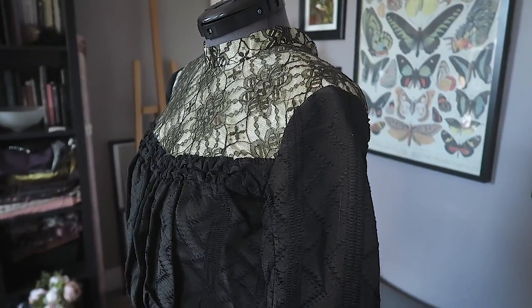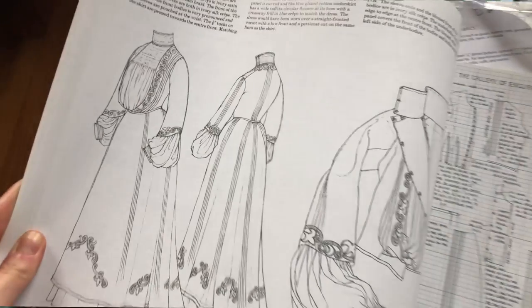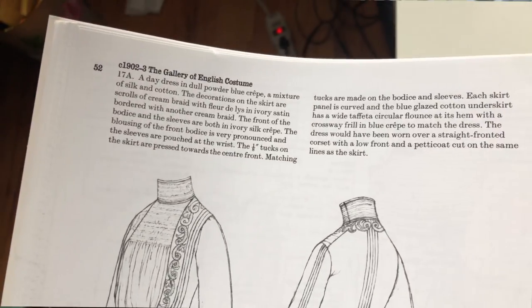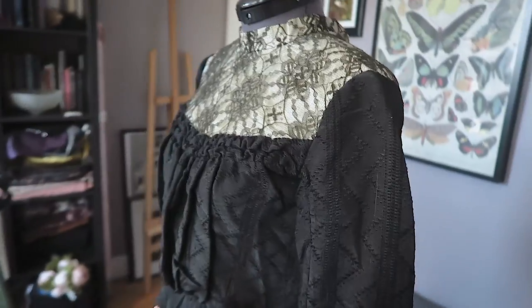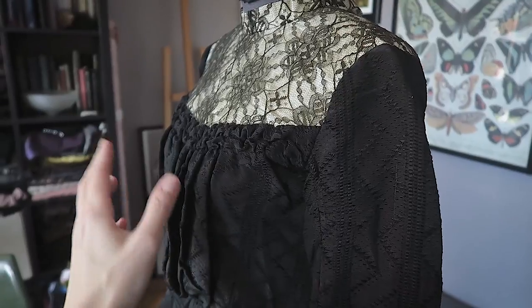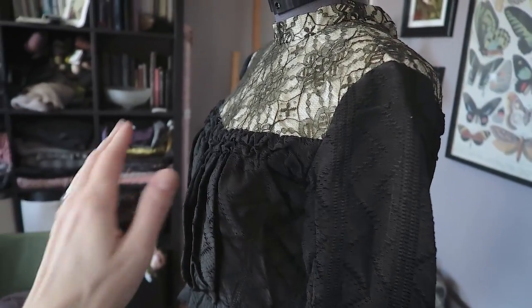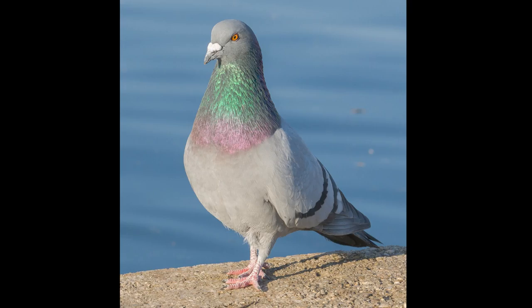After doing a little research and looking at illustrations and books such as Janet Arnold's Patterns of Fashion 2, I've come to the conclusion that this bodice may have been from the very late 1800s to the early 1900s. What leads me to that conclusion is that there's a lot of extra fabric right here — in the early 1900s, the pigeon look was in, and pigeon chests have a tendency to want to curve out like that.